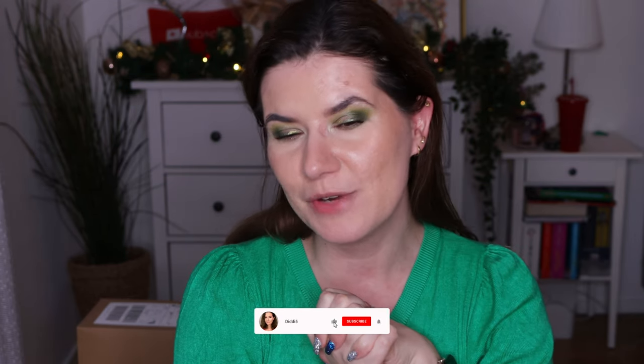Okay guys, that was everything. Let me know down below if you've tried this foundation, what your thoughts are, and whether you'd like to try it. I'd love to know. Also let me know if there are any other foundations you'd like to see me review. There will be more foundation and BB cream reviews on my channel soon. Thank you so much for watching and I hope to see you in my next video.